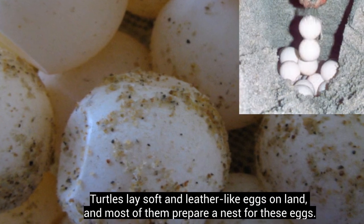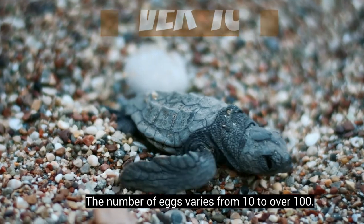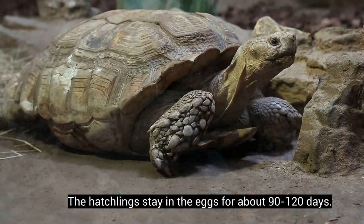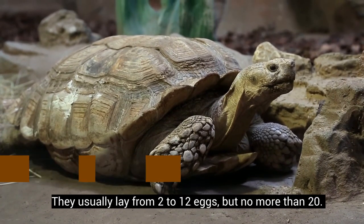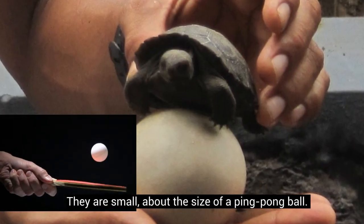Both turtles and tortoises lay eggs. Turtles lay soft, leather-like eggs on land, and most prepare a nest for them — the number of eggs varies from 10 to over 100, with hatchlings staying in the eggs for about 90 to 120 days. Female tortoises dig burrows on land and usually lay from 2 to 12 eggs, but no more than 20 — they are small, about the size of a ping-pong ball.